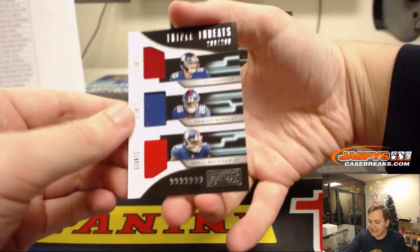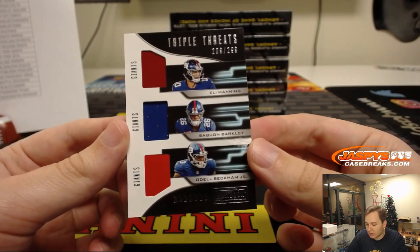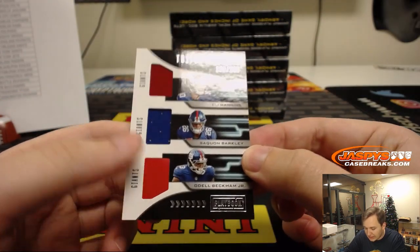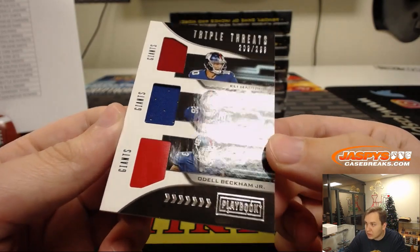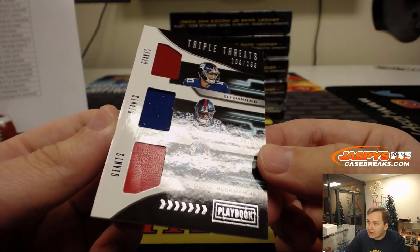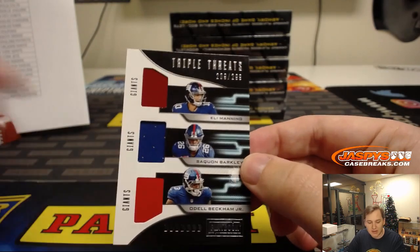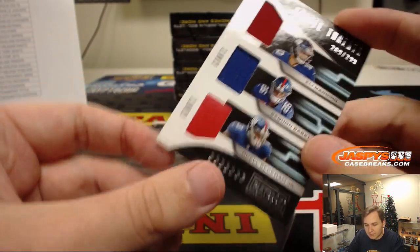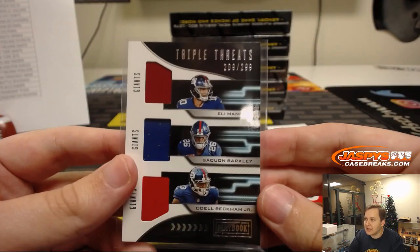We got a Triple Threats triple jersey — Eli Manning, Saquon Barkley, Odell Beckham Jr. And it's a leather piece for Odell Beckham Jr. — maybe a piece of the glove or something? New York Football Giants on that one, number 299. That's Leonard.